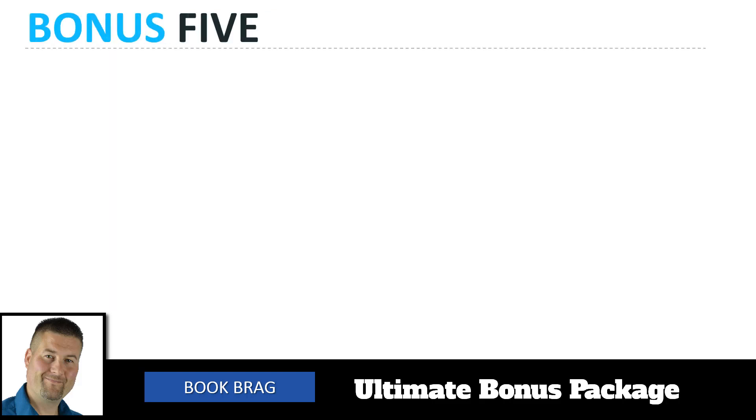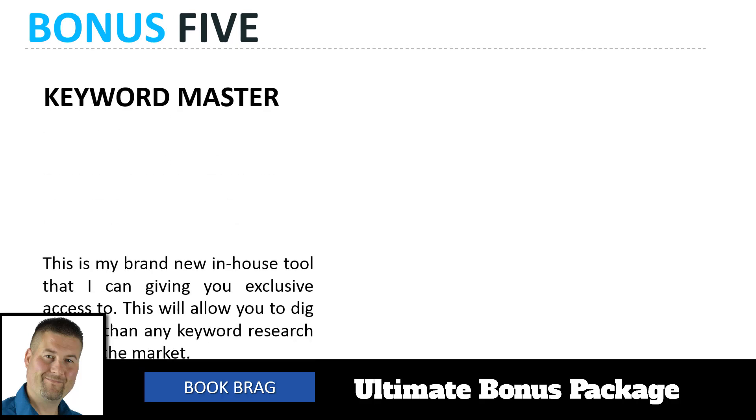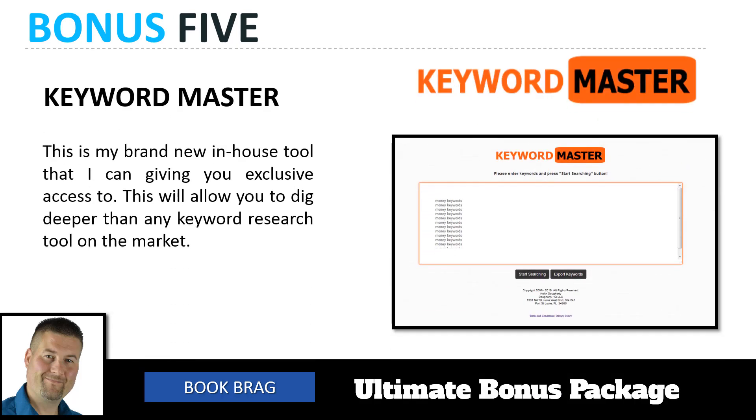Bonus number five when you buy Book Bragg today is Keyword Master — my brand new in-house tool that I'm giving you exclusive access to, which allows you to dig deeper than any keyword research tool on the market. You'll be amazed at how deep this thing digs. Drop in a seed keyword and it just digs down. It's a phenomenal tool that's not available to the general public — you'll only get it as a bonus when you buy Book Bragg today.